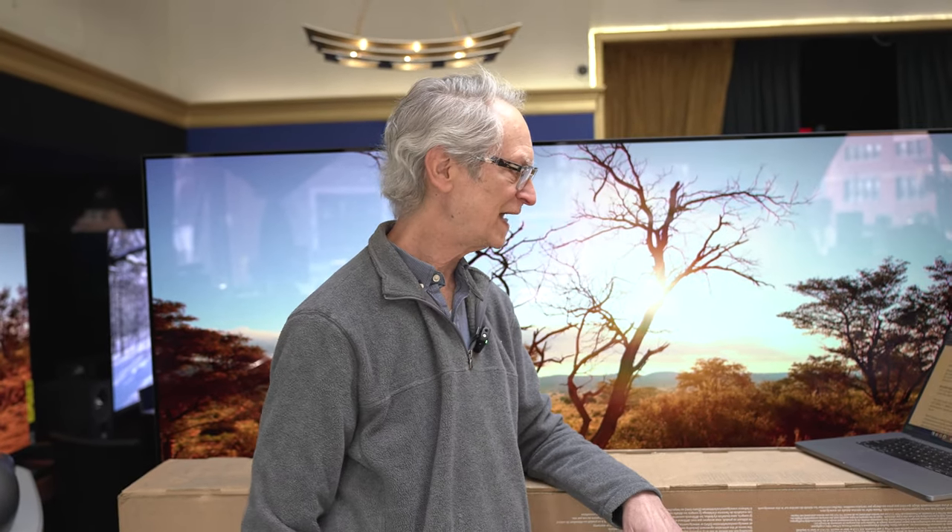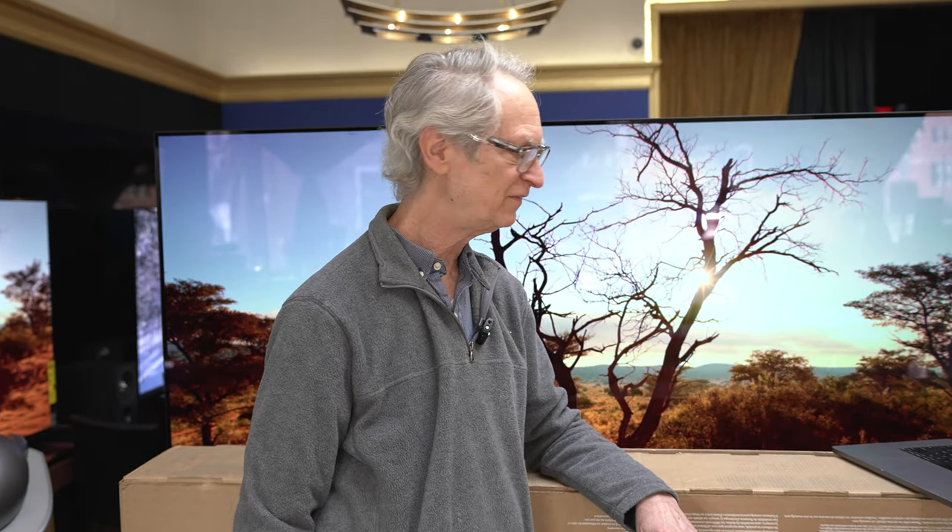We're going to show you all the elements of picture quality and all the differences. The third category is $25,000 to $35,000, and we're going to pit JVC's NZ9 flagship against Sony's flagship XW7000ES. That's one of the most popular questions I get every day. This will be the definitive answer — differences in minimum and peak lumens, HDR perception, color fidelity and color saturation, and motion resolution.